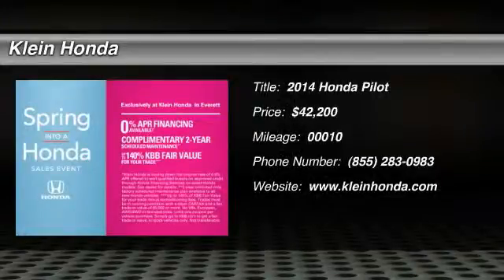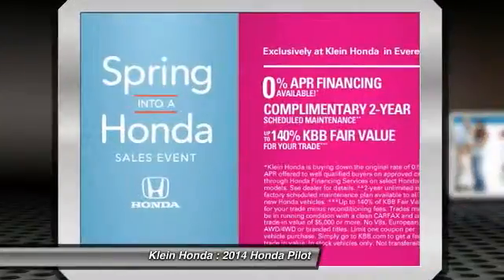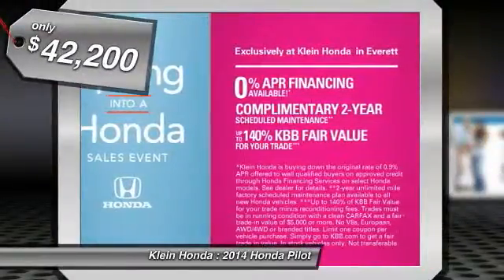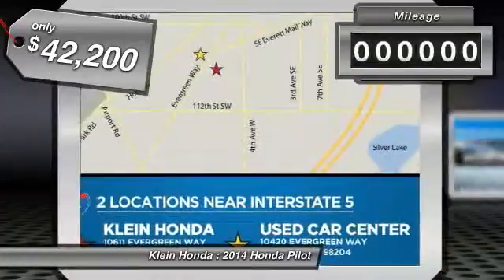The 2014 Pilot. Optimal utility. Indulgent interior. Powerful performer. You'll be ready for almost anything in the Honda Pilot, and it's priced below $45,000.